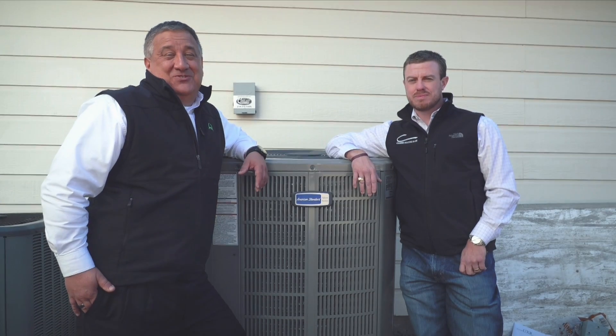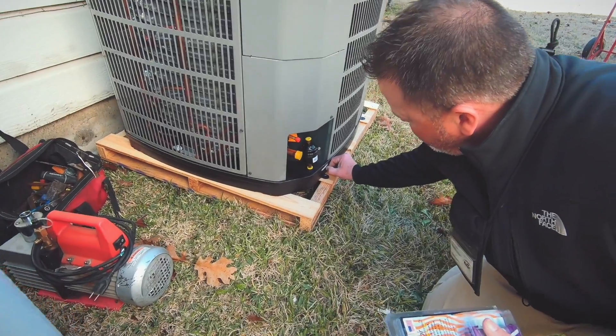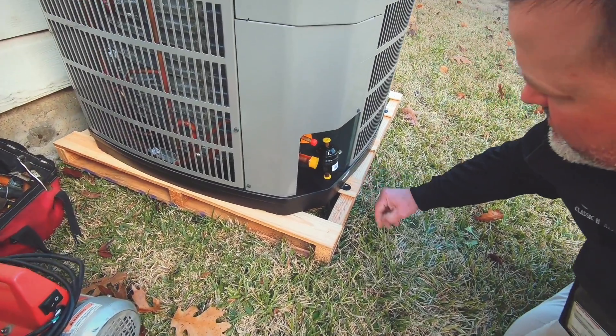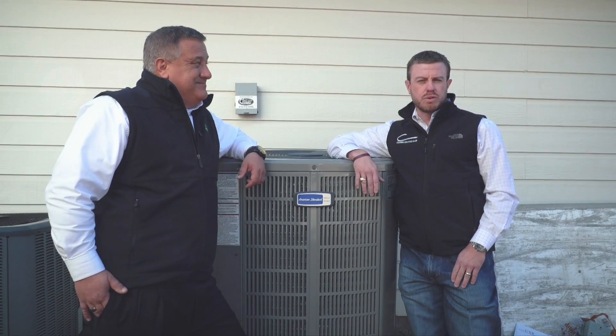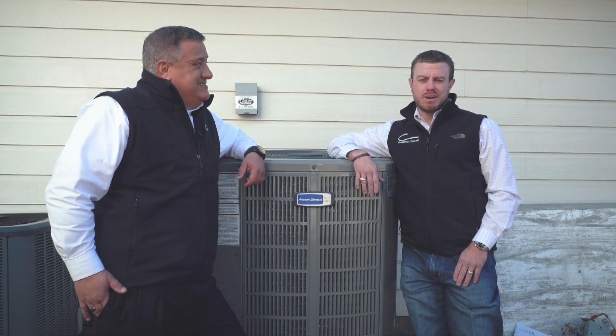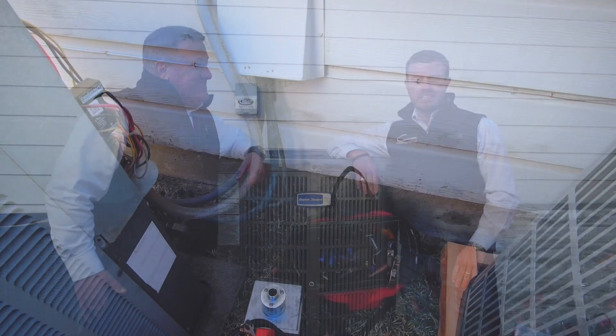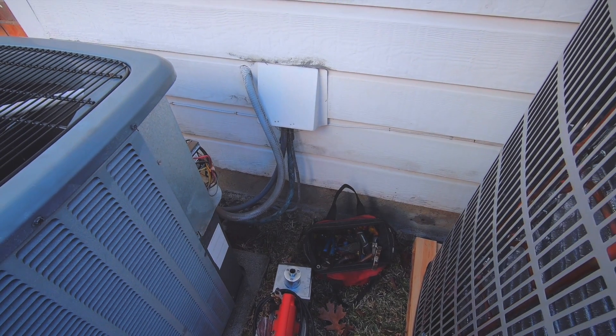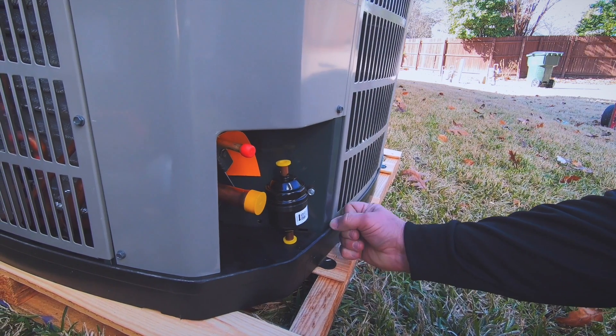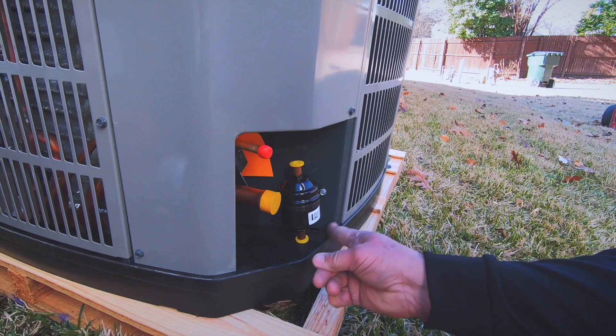We also wanted to show you another side of the HVAC profession, and that's the residential equipment. I'm here with Seth McInnis, owner of Classic Heating and Air. Today we're doing a complete system change-out retrofit for a homeowner here in Plano, Texas — getting rid of some troublesome older equipment suffering from lower efficiency and age, and replacing it with newer American Standard higher-efficiency equipment with new technology.